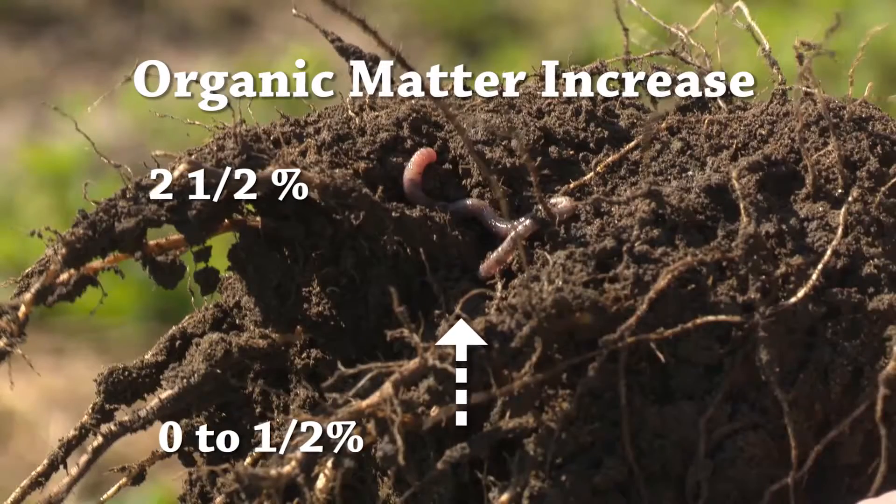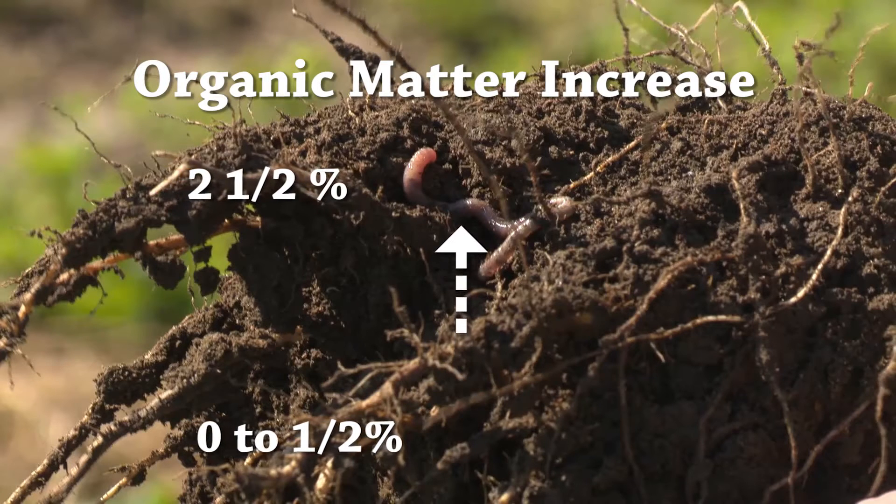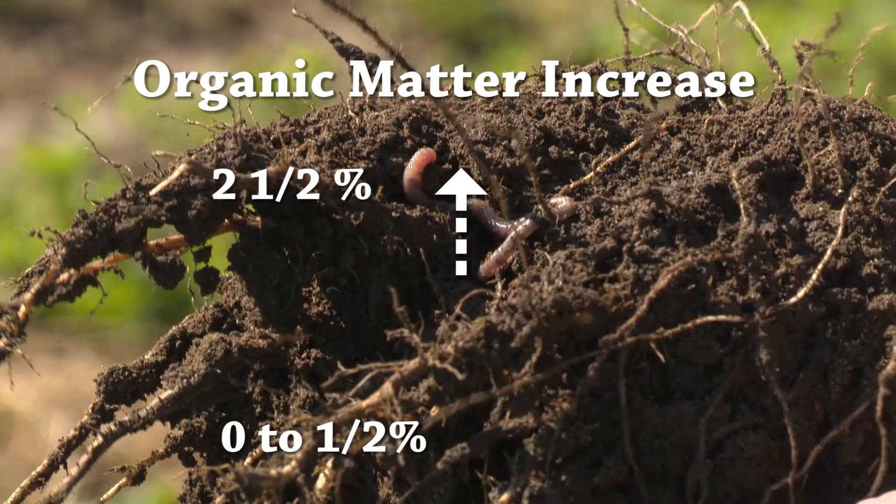The organic matter went from half a percent, probably zero percent. I think right now I have about two and a half percent since we started using these cover crops. And that means a lot — when it rains, you see the water stays in the field. It doesn't run off. You see the neighbors' water running out on the roads, but my rain stays right there in the field.